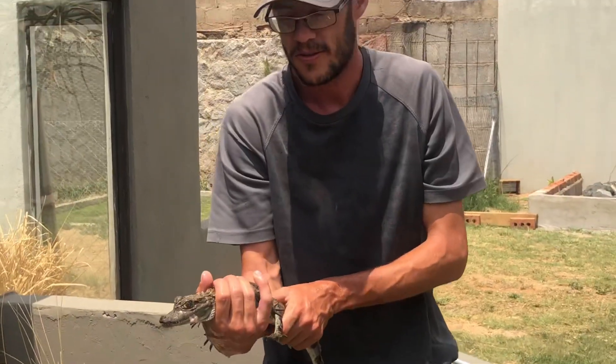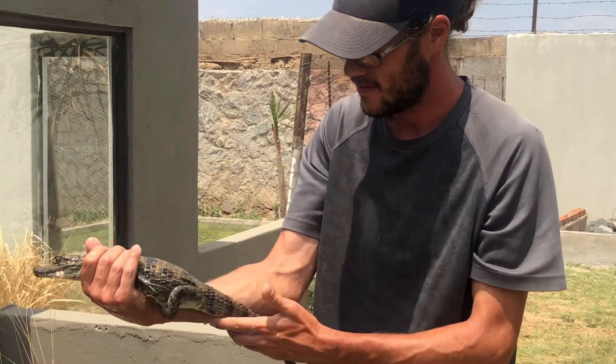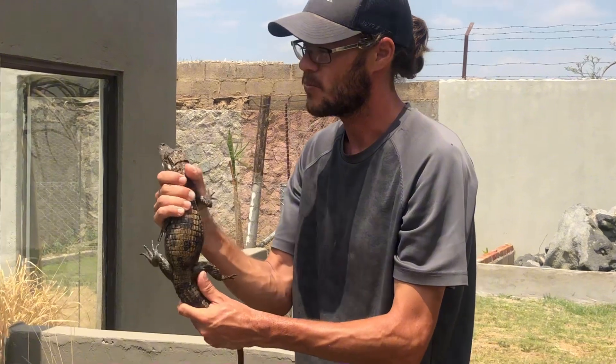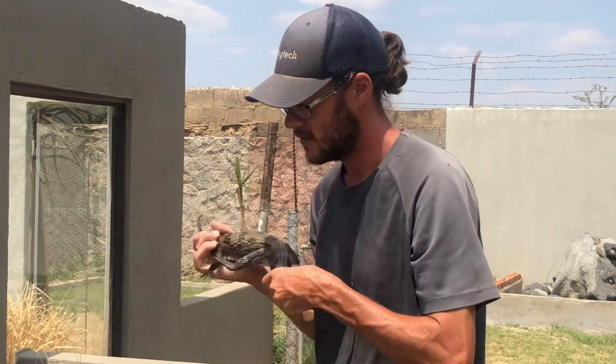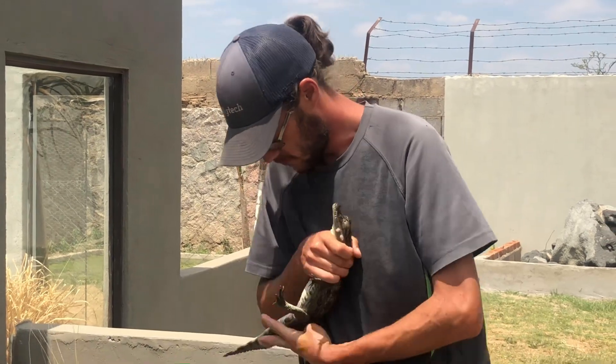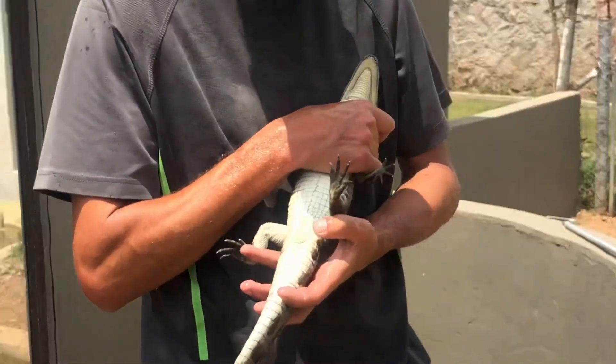This is a spectacled caiman from South America. It's also part of the crocodile family, but this one has more of a rounded nose. Have a closer look.